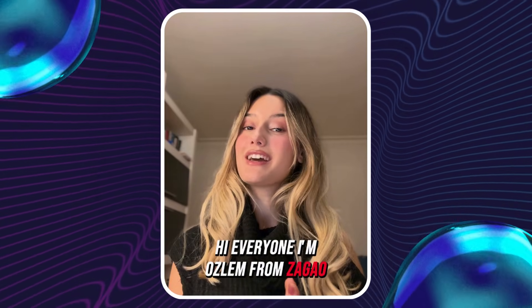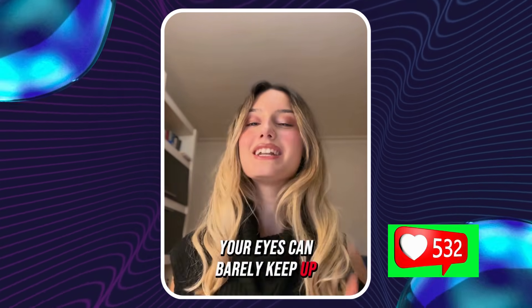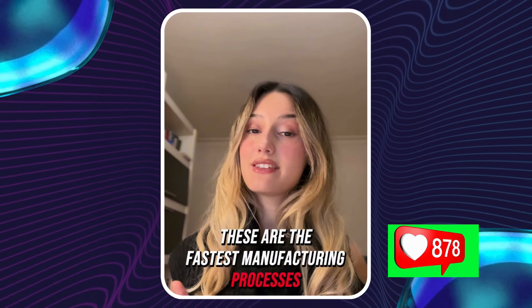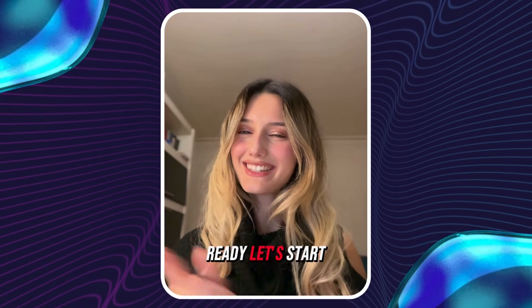Hi everyone! I'm Oyslan from Zago. Today we're watching machines so fast your eyes can barely keep up. These are the fastest manufacturing processes on earth, and I'll explain why they're able to move at such insane speeds. Ready? Let's start!